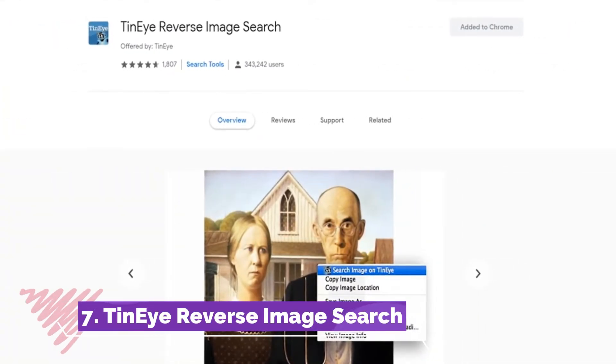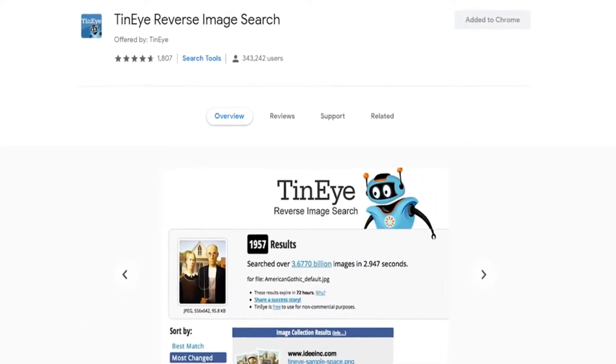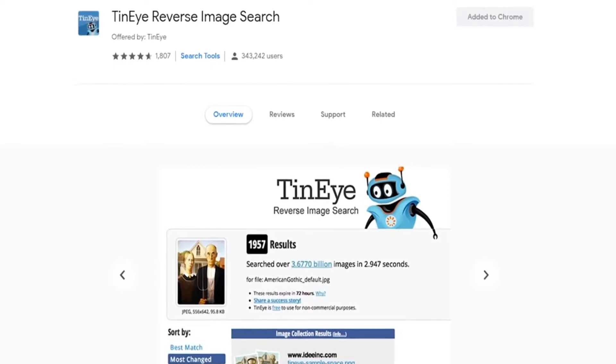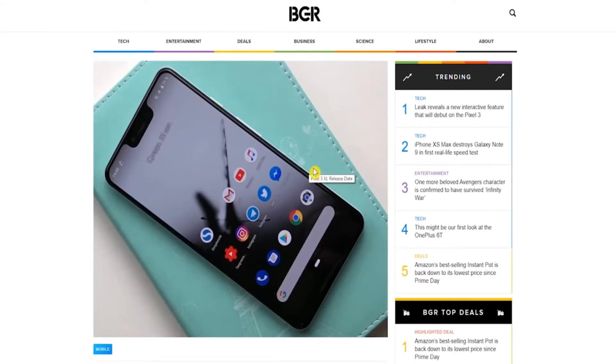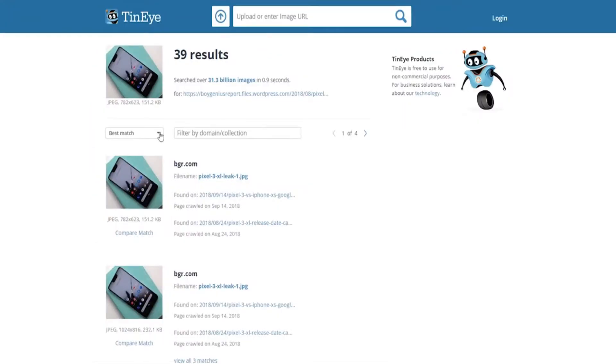Number 7, TinEye. When doing a reverse image search, TinEye makes it easy to find out where a picture came from, other websites using the same image, or a higher resolution of the image. Once the extension is installed, just right-click the image you want to search and select 'Search image on TinEye.' It will show you the best match in a new tab. From the drop-down menu, select 'bigger image' for better quality and 'oldest' for tracking down the original source.